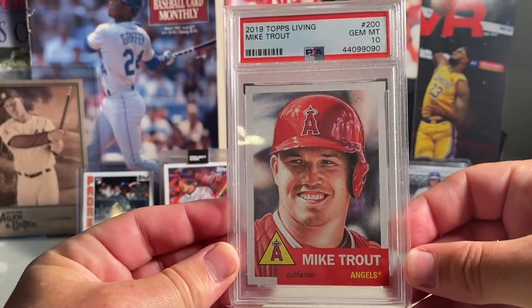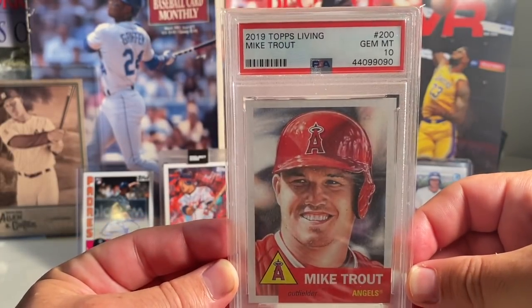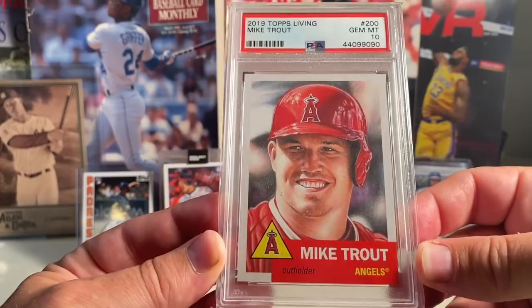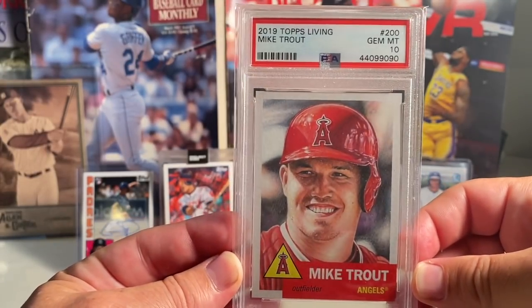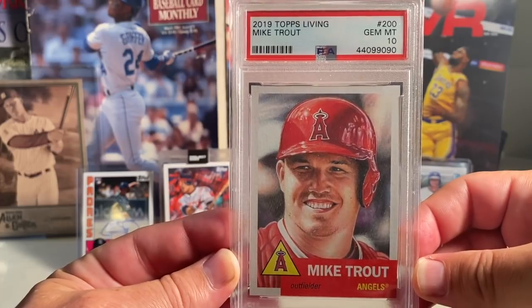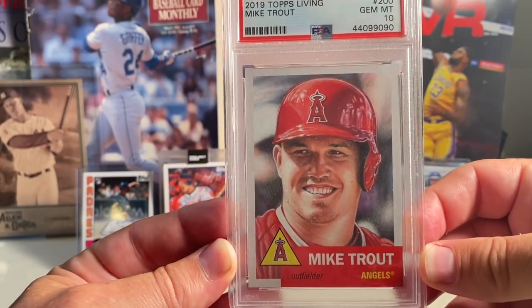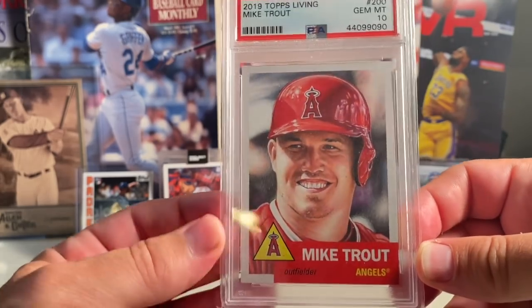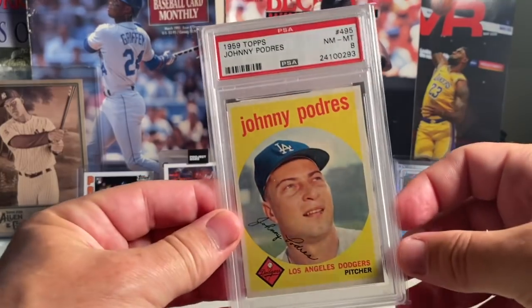At number 16 is a card I got from Mike. He was doing a little auction and I picked up this 2019 Topps Living — I think he gave it to me for 20 bucks. Really nice looking card. I'm a big fan of pretty much anything Mike Trout that you can get your hands on in a PSA 10.